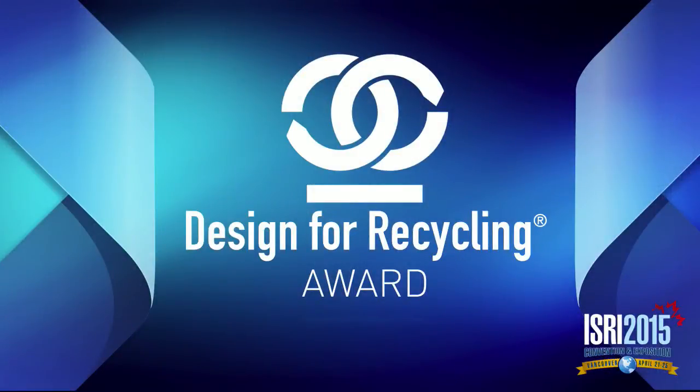Several years ago, ISRI's Board of Directors established the Design for Recycling Award to recognize companies or organizations that have incorporated recyclability into their products. This year, our DFR Award Committee had some tough choices to make as they received nominations from several strong contenders, and I want to thank all of those who were involved in the nomination and selection process.